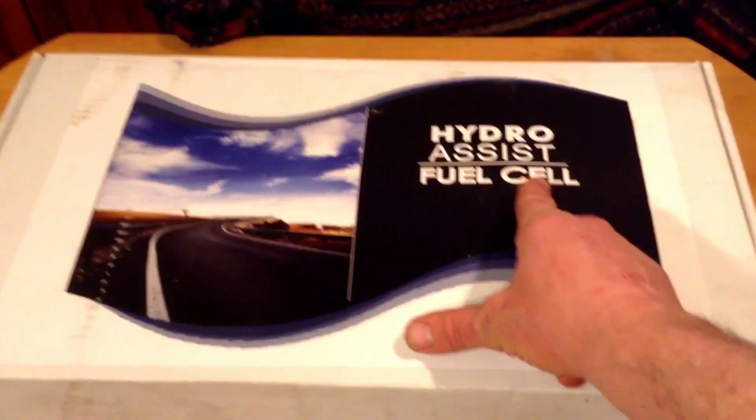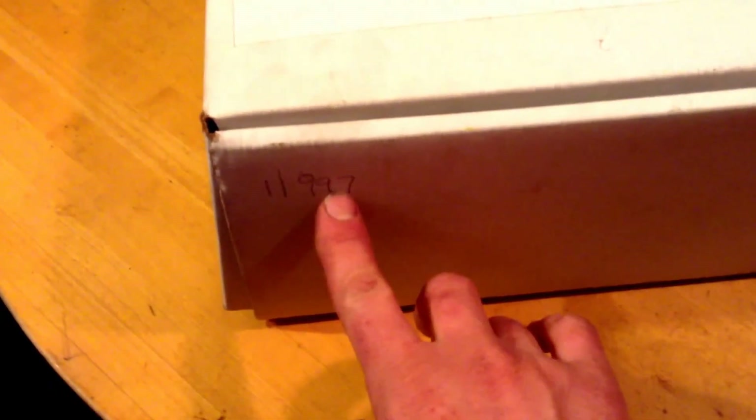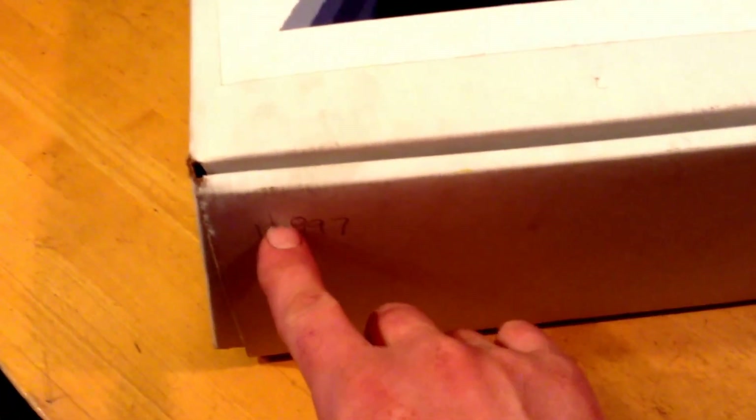I think there's a reason why that is, and we'll get into that when we get into this box. One of the very interesting things about this box is it's numbered - this one is numbered one of 997. I was told from where this came from that this was one of the first kits of these that was released.